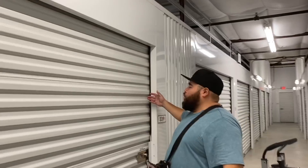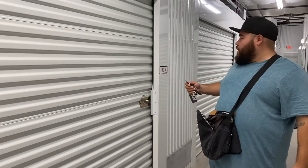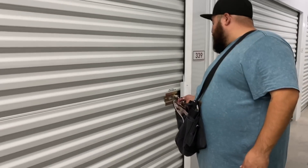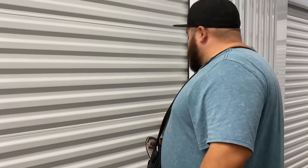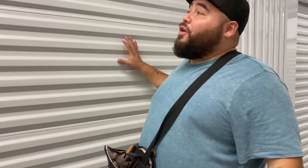All right guys, guess what — today we got a unit. It's a weird size, seven and a half by ten. But anyway, it's a seven and a half by ten. They said I paid six hundred and seventy-five dollars for this unit, and I'm not gonna lie, I am a little nervous because it was a pure gamble.